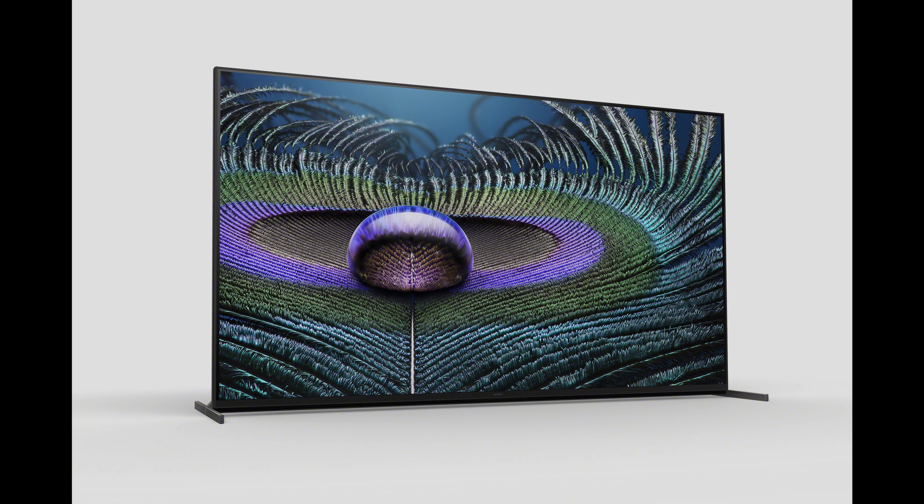The top-end flagship LED LCD television from Sony is going to be the Master Series Z9J, or in the USA it is known as Z9J. So you see what I mean about the pronunciation between Zed and Zee. I hope that at some point the American market will adopt the same pronunciation — Zed is the correct pronunciation as far as I'm concerned. But let's focus on the TV itself.